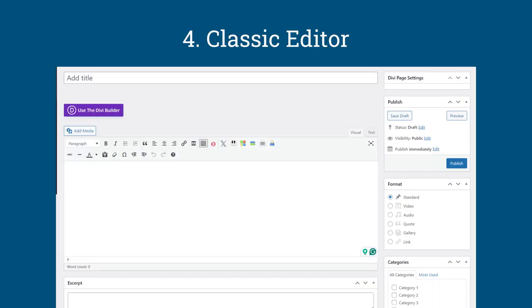Number four is the Classic Editor. If you are someone who builds websites for clients and you don't want them running into problems with the Gutenberg editor, the Classic Editor is the easiest to use. It's one of those plugins you should have installed in your WordPress website.